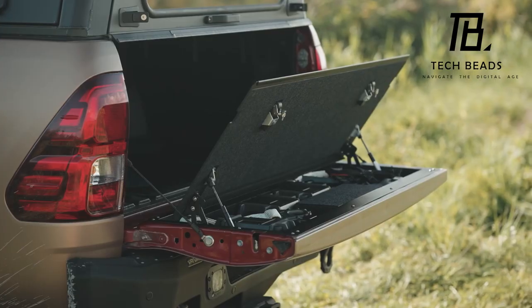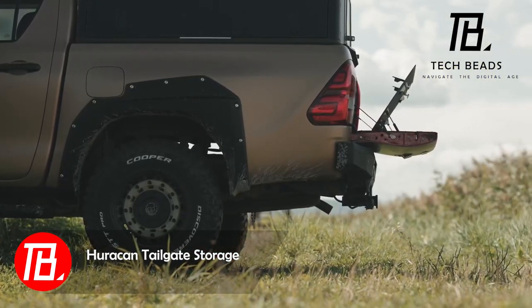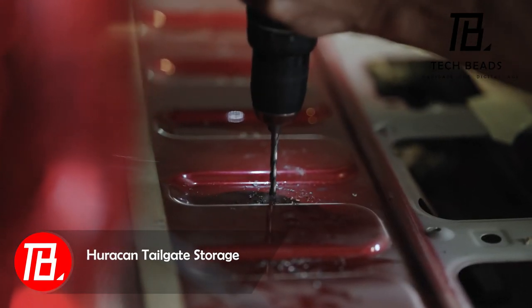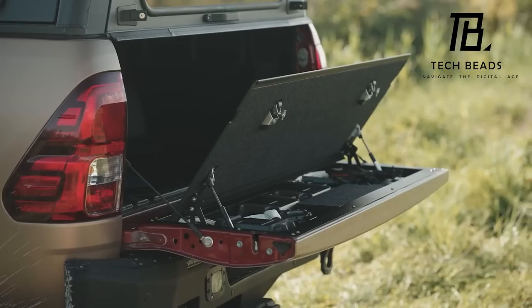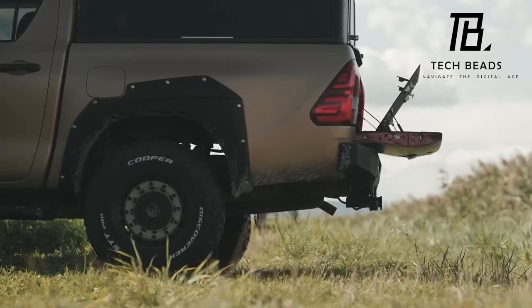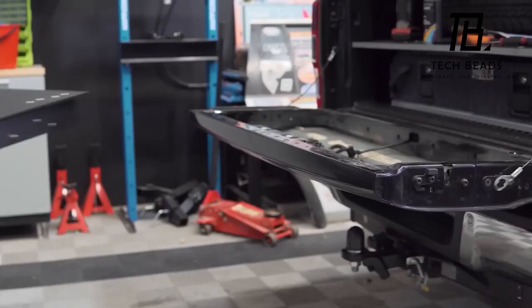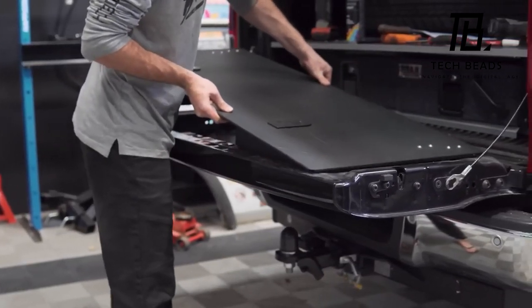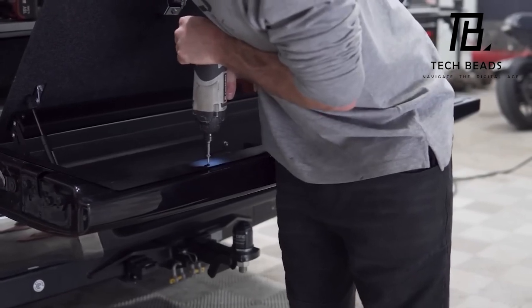Interested in exploring storage solutions? Here's one that directly attaches to the tailgate, necessitating cutting and drilling for installation. It optimizes space, allowing efficient storage of tow cables, a first-aid kit, tools, and other essentials. The truck bed's fundamental functionality remains unaffected, and you can even incorporate an LED strip. The pricing for this system starts at $595.